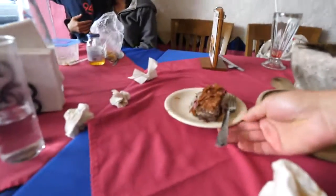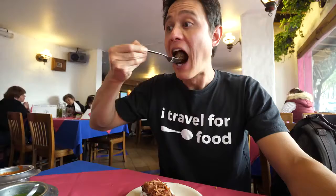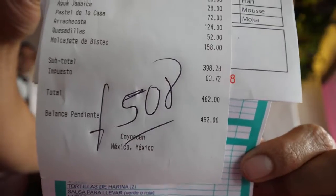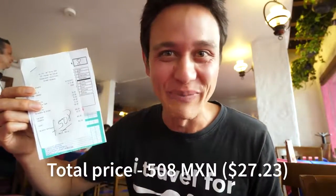When you're done with your main meal, they come around with a cart full of really colorful desserts, so we decided to try a chocolate cake. It's not the fluffy kind — it's really dense, rich, and chocolatey. That's a good way to end the meal. The total was 508 pesos, and we had all the food I showed, plus an extra quesadilla, drinks, and dessert — the full complete meal.